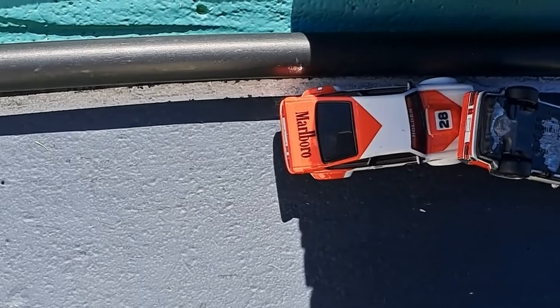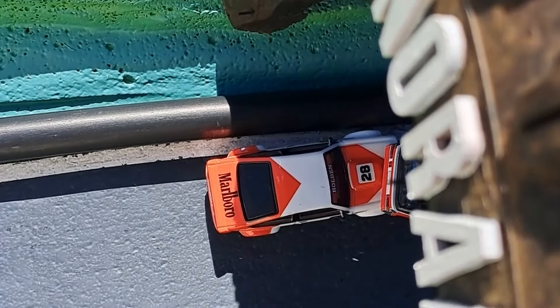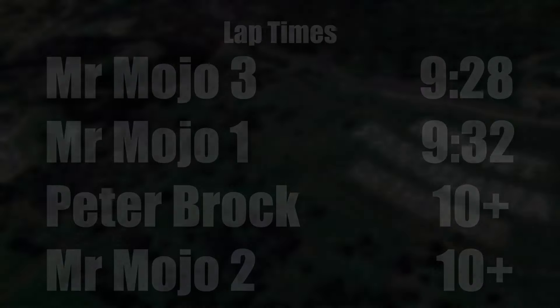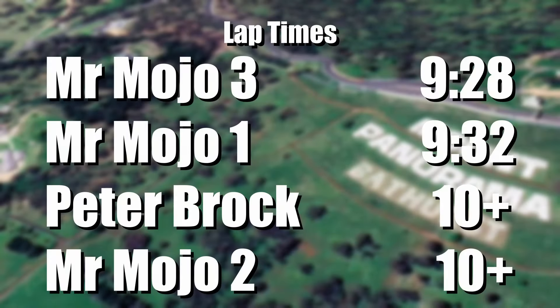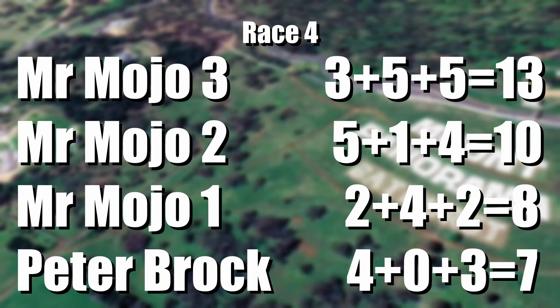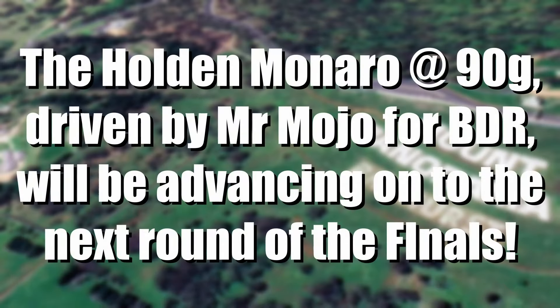Let's look at this carnage — wow! Yeah, it's Mr. Mojo in last place there, with Peter Brock on his lid — you don't see that too often. Mr. Mojo in the Monaro with a 9.28, Mojo1 9.32, Peter Brock 10 plus, Mr. Mojo 10 plus. MrMojo3 with 13, MrMojo2 with 10, MrMojo1 with 8, Peter Brock with 7. Yet again 3-2-1 — that's four times! The pink Holden Monaro, 90 grams, Mr. Mojo from Bathurst Dark Horse Racing, is advancing to the next round of the finals!